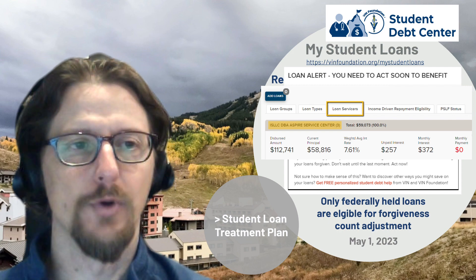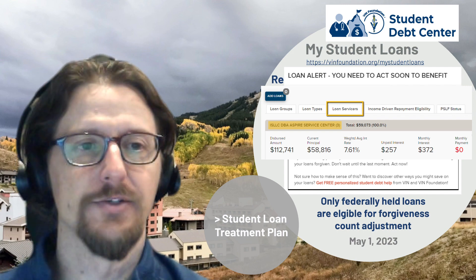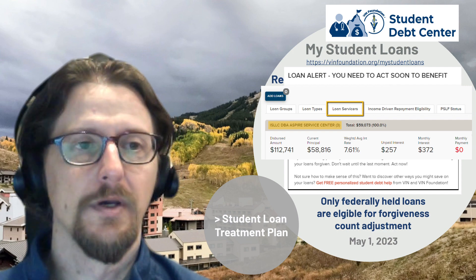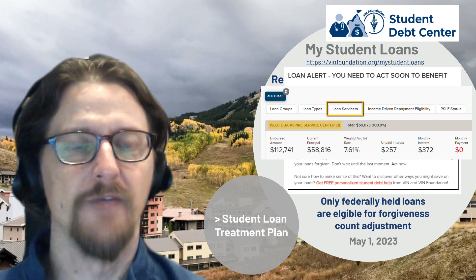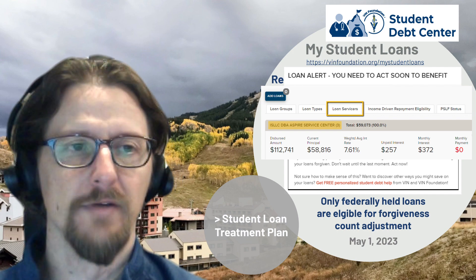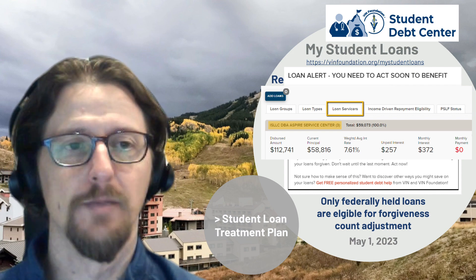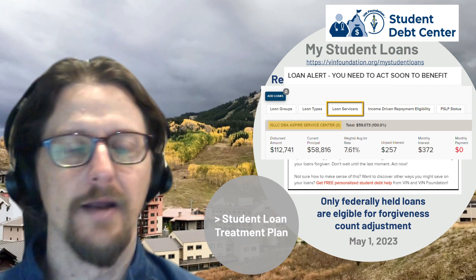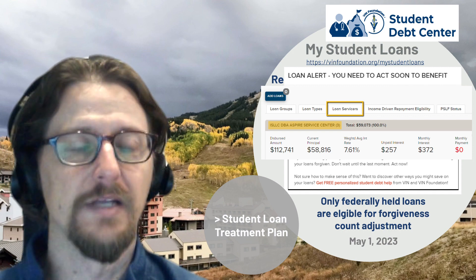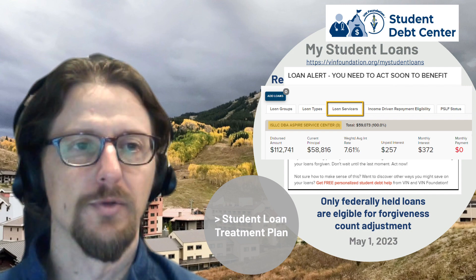After that initial notification, we confirm by going to the Loan Servicers tab. The loan servicer name is listed there, and you can tell whether a loan is federally held or privately held because if it's federally held, 'Department of Ed' will be listed ahead of the servicer's name. In this case, the servicer is ISLLC DBA without 'Department of Ed' listed, confirming all three remaining loans totaling $59,073 in principal are privately held FFEL program loans.